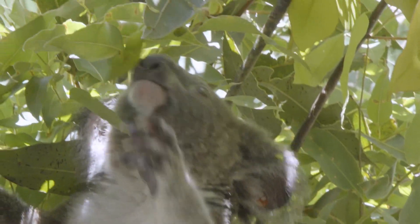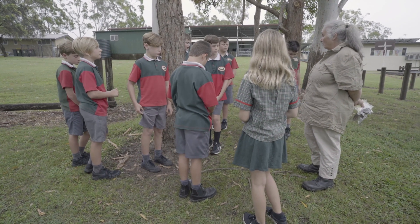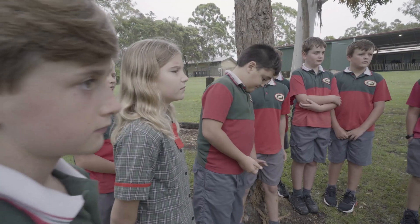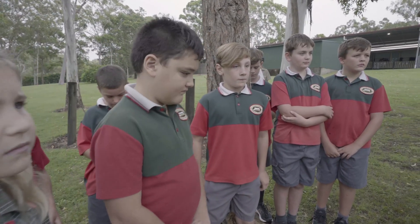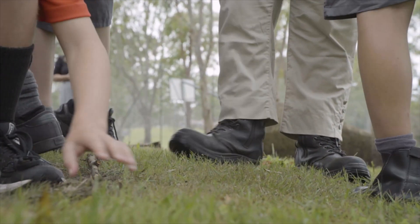Today we're going to learn all about being koala detectives. We're going to look at scats - koala poo - and they tell us a lot about koalas, whether they're healthy or not, how old they are. If we can do tests on them, we can also find out if they're a boy or a girl, if they've got disease, lots of things. But let's see if we can find any scats.